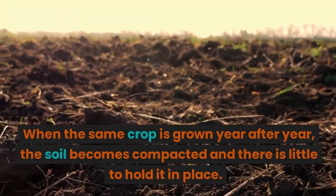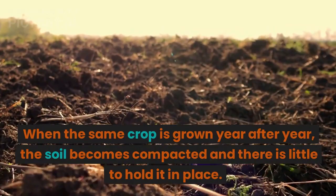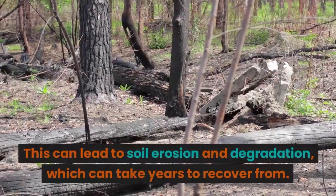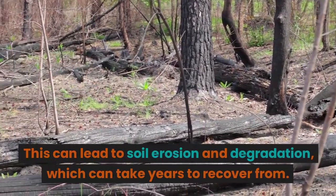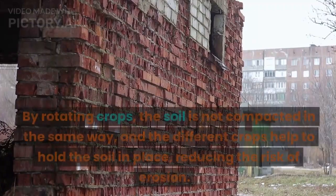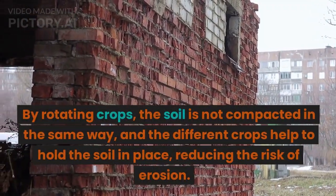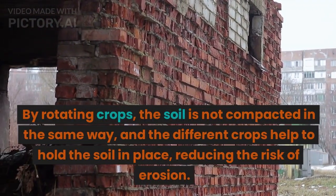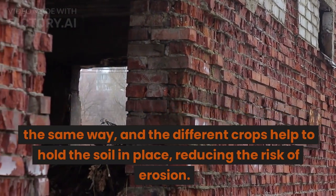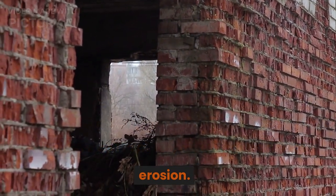When the same crop is grown year after year, the soil becomes compacted and there is little to hold it in place. This can lead to soil erosion and degradation, which can take years to recover from. By rotating crops, the soil is not compacted in the same way, and the different crops help to hold the soil in place, reducing the risk of erosion.